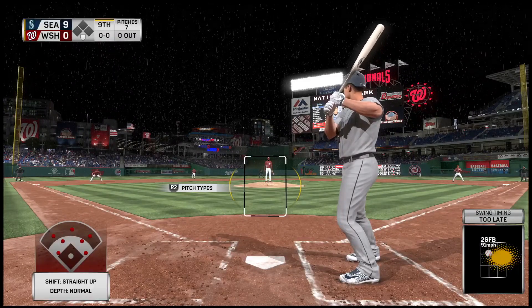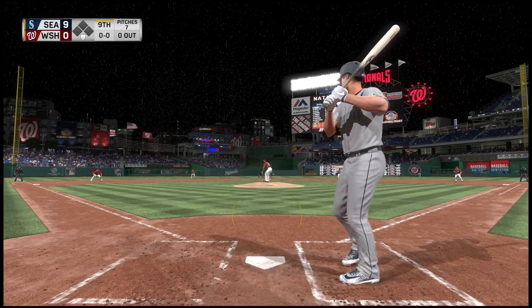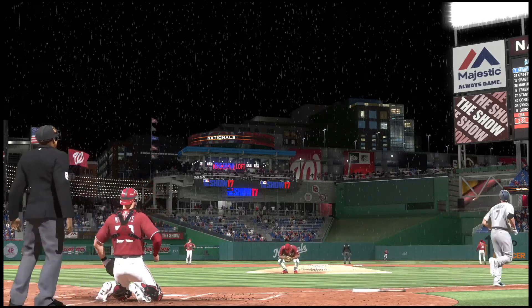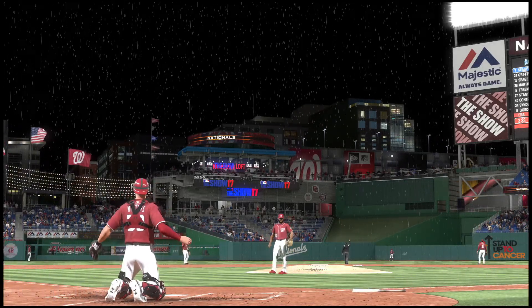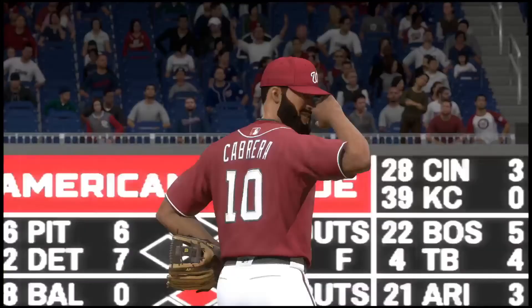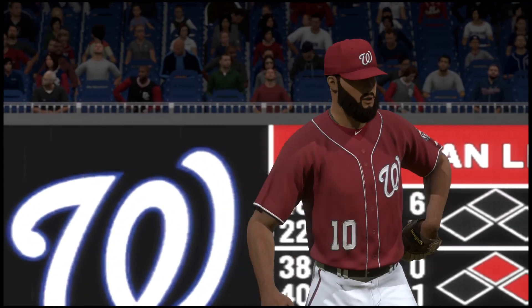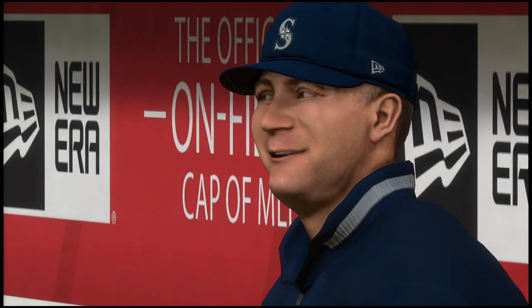Corey Seager settling in. Pitch on the way — now a shot to center field. Back goes the center fielder, but this ball has plenty behind it and it's a home run! A solo shot to dead center, number 31 for him on the season, as this lead got even wider.